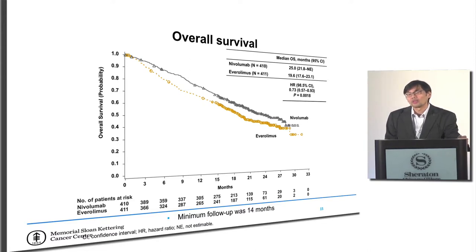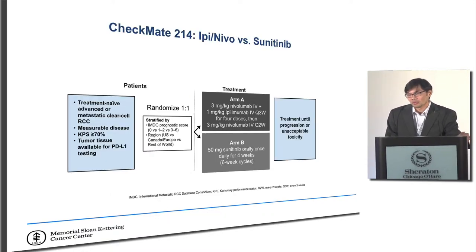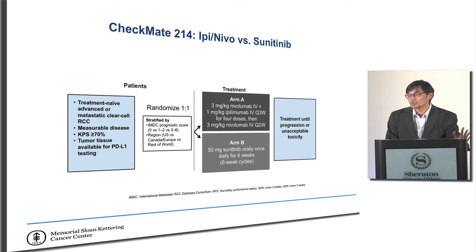Checkmate 214 was one of the combination immunotherapy studies looking at ipilimumab and nivolumab in the first-line setting. It was a one-to-one randomization of combination immunotherapy versus the standard of care at the time, which was sunitinib. Patients were stratified by risk — favorable, intermediate, or poor — to ensure balanced arms, and treated until either progression or unacceptable toxicity.